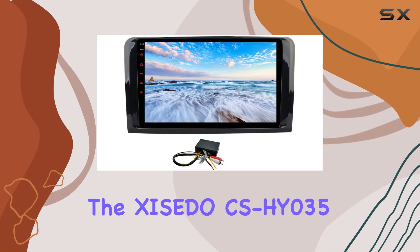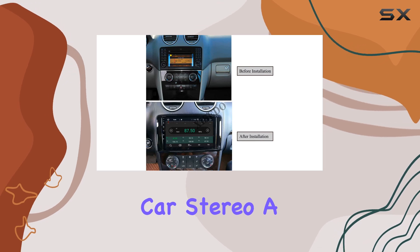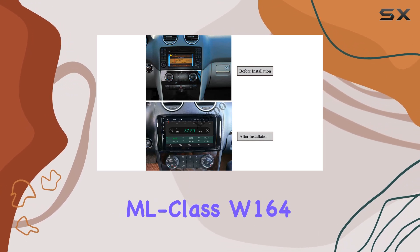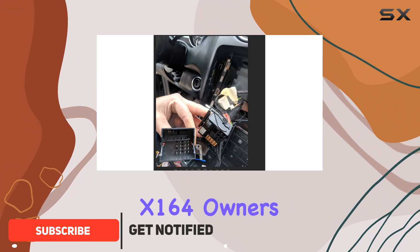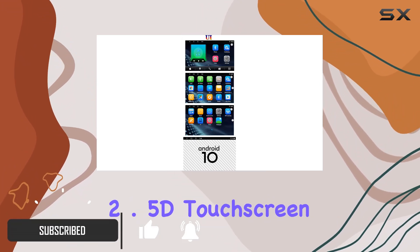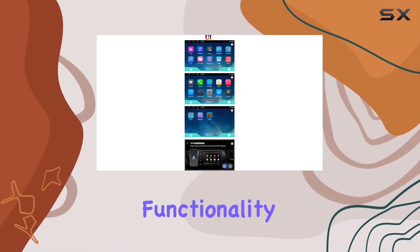Today, we're diving into the Zecito CSHY035 Android 10.0 Car Stereo, a game-changer for Mercedes-Benz ML Class W164 and GL Class X164 owners. With its 9-inch 2.5D touchscreen, this head unit brings a whole new level of functionality to your vehicle. Let's start with the basics.